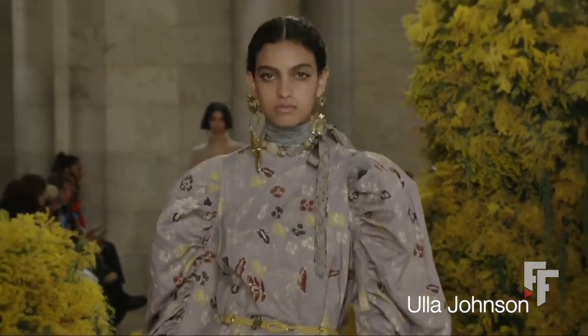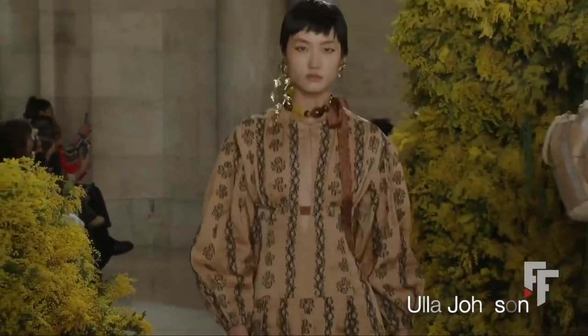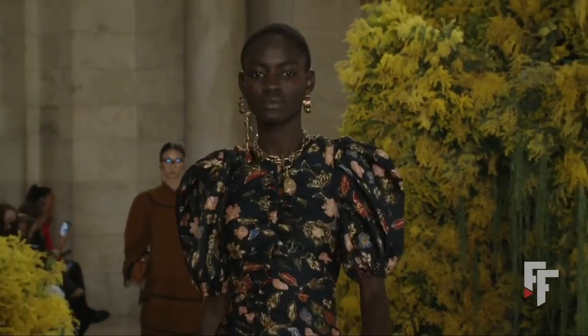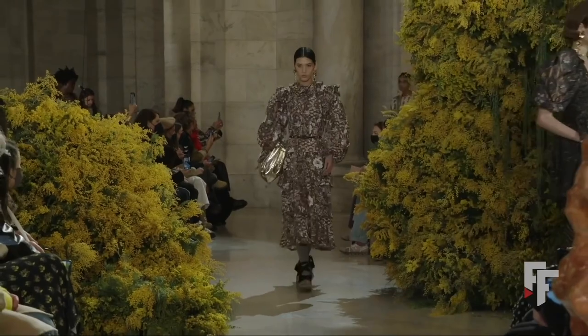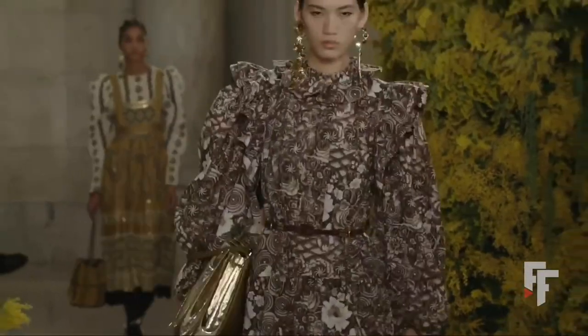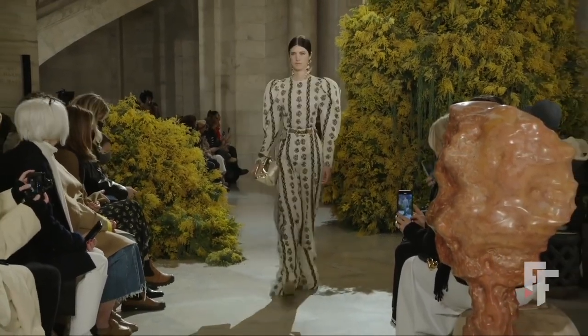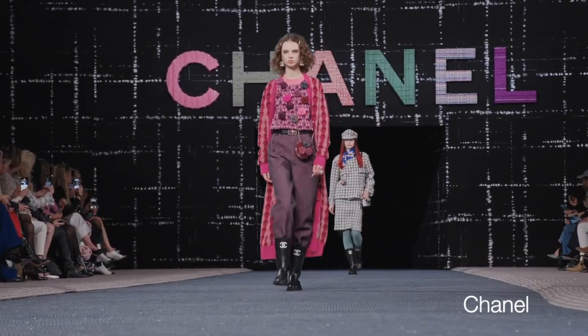From all these shows you can definitely find the style that works best for you. Maybe you're more romantic — Elie Johnson has a lot of very romantic and pretty dresses in those fall/winter hues, and Zimmermann as well. If you're more edgy, Louis Vuitton had some amazing ways of pairing things together, and Balenciaga — everything Balenciaga does is edgy.